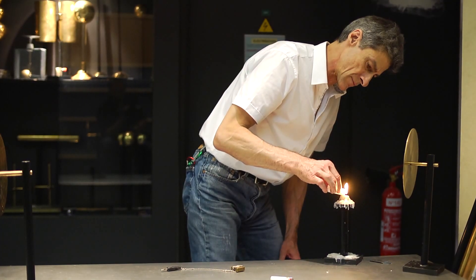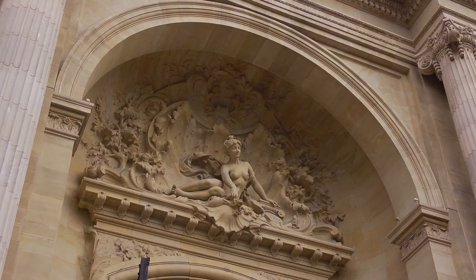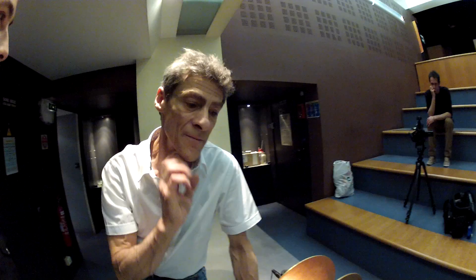What is a candle flame really made of? I'm at the Palace of Discovery in Paris to do an experiment that beautifully demonstrates the answer.